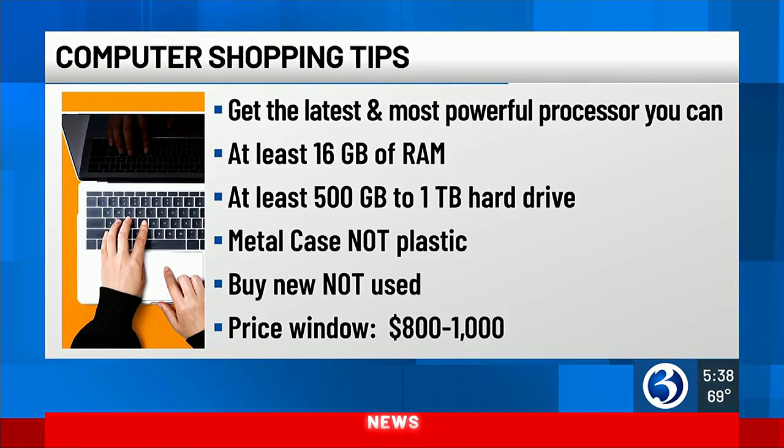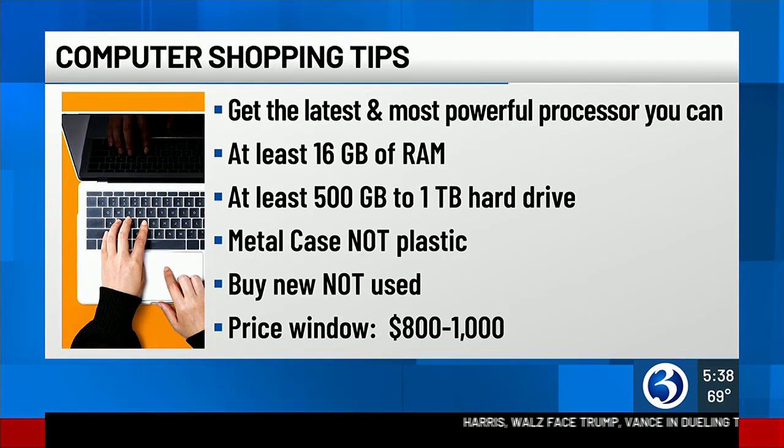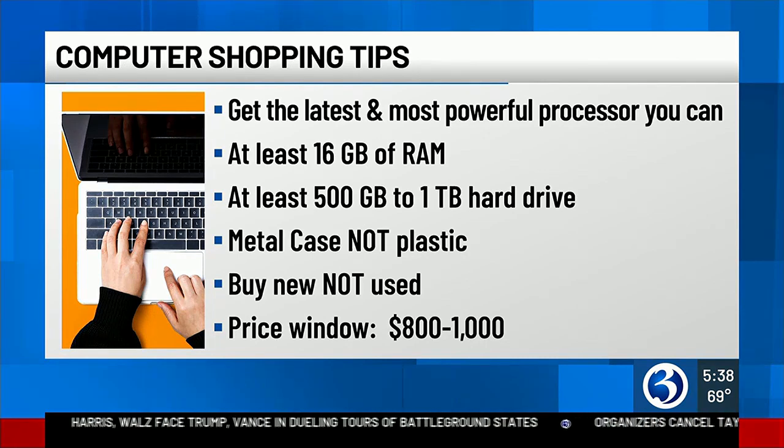Eric warns you'll probably need to shell out at least $800 to hit all of his benchmarks, but a new laptop should perform at a high level for at least five years. It's something that's going to be reliable, powerful, so they can actually do all sorts of things on it rather than asking you later for another computer.